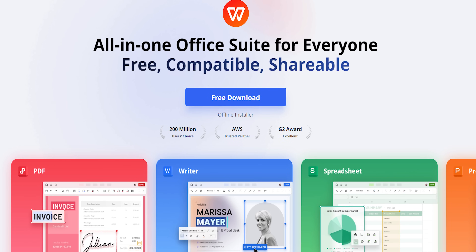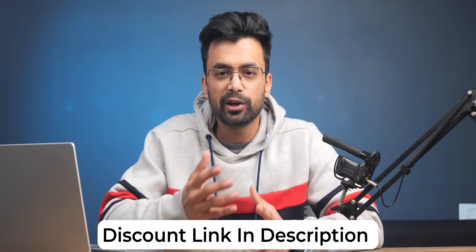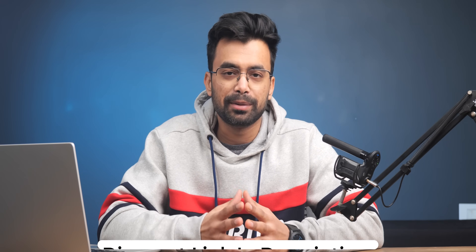The biggest surprise is that the whole office suite is free. They also offer a paid subscription that unlocks everything, which we'll discuss later. If you'd like to check it out, there's a link in the description where you might find some discounts on the paid plans.